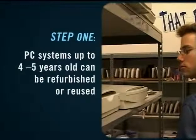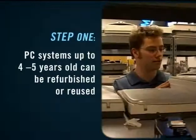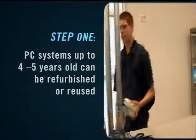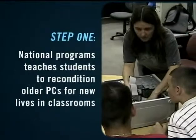Here's how individuals and companies can help. Step 1: Can someone else use your computer? Often, PC systems up to 4 to 5 years old can be very useful to another family or organization when properly reused or refurbished.